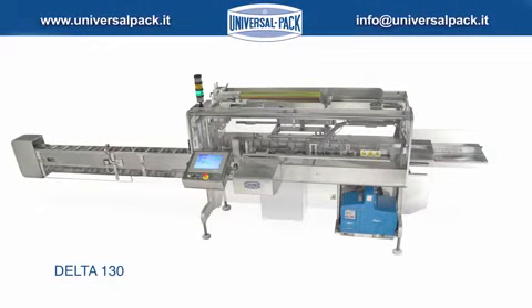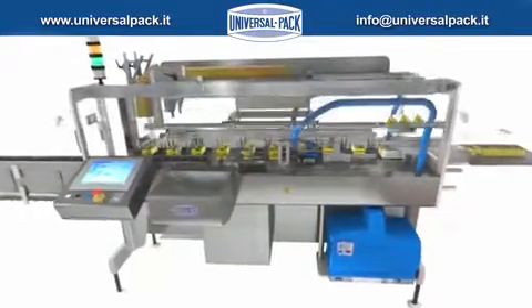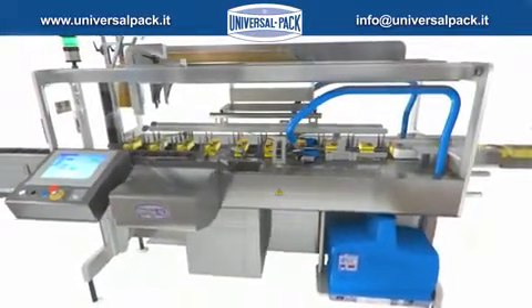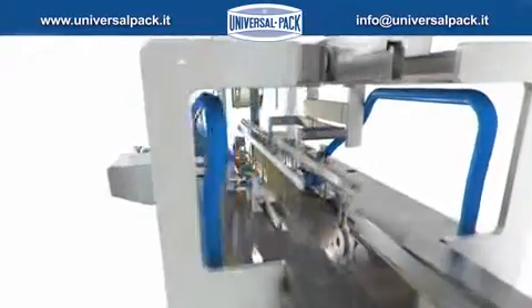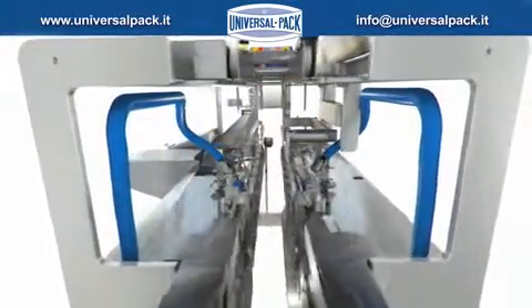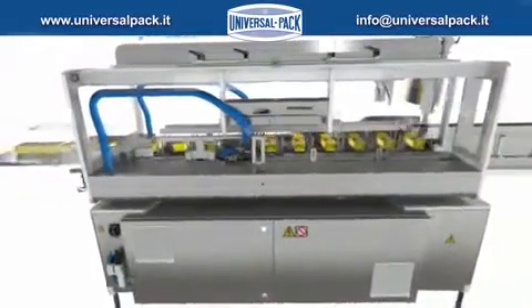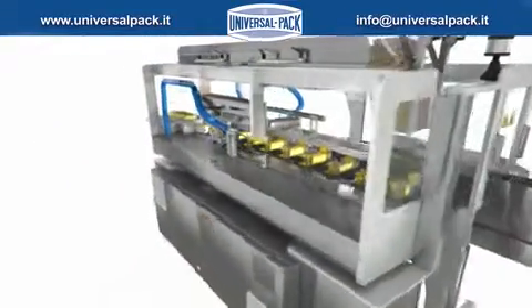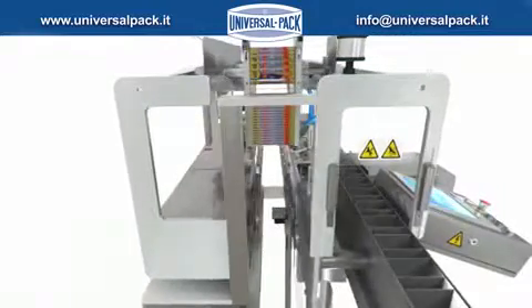DELTA-130 is UniversalPAC's Intermittent Motion Cartoner. The main advantage of this cartoner to be highlighted is its unique frame, named Double Balcony. DELTA-130 combines the simplicity of a GMP Balcony Frame, ensuring greater accessibility to cartons crossing the machine with the visibility of the cartons from any angle.